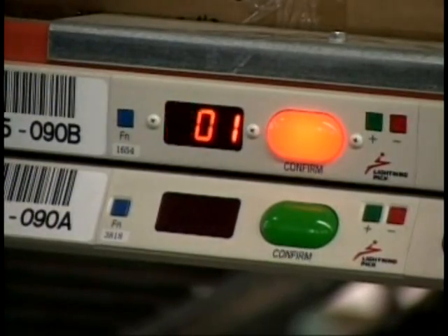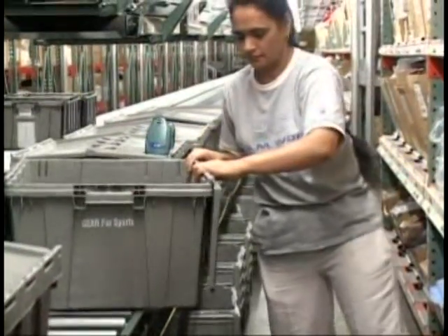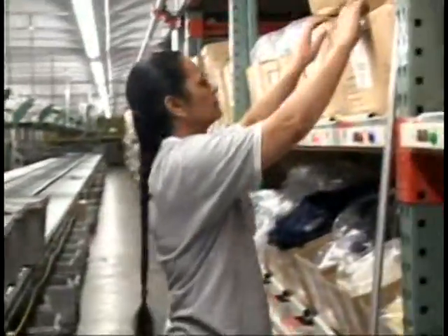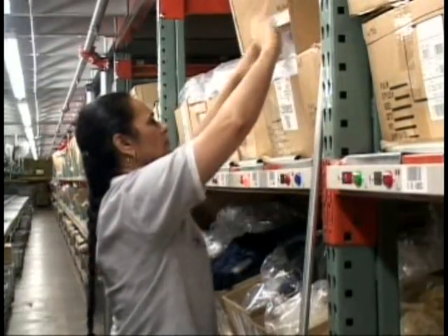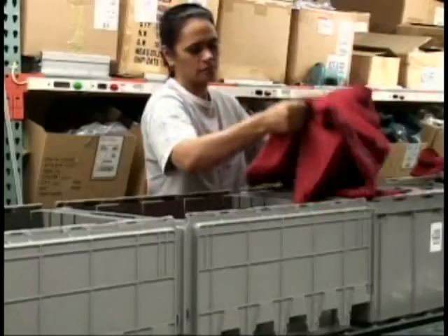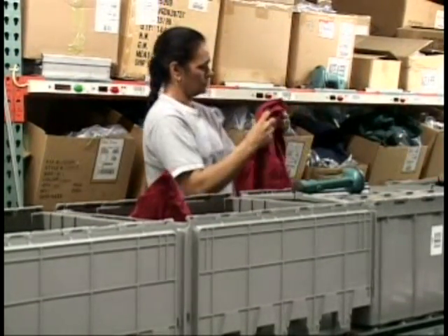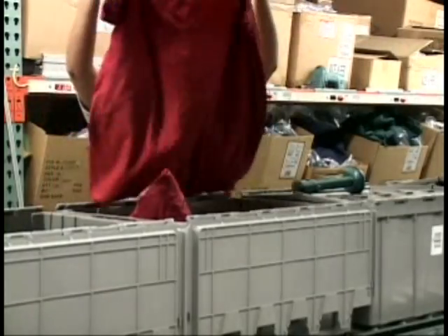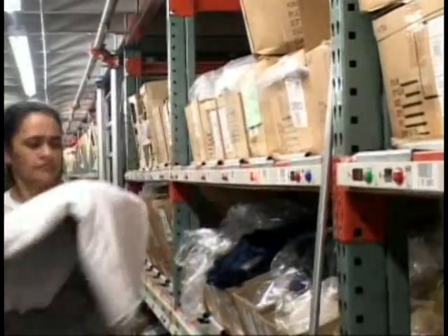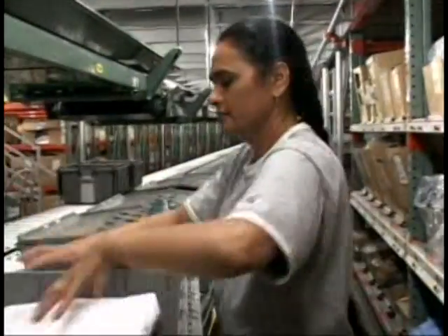The Lightning PIC solution has greatly improved order selection over the manual systems found in the former facilities. There, orders were picked into grocery carts that were wheeled from location to location, requiring a great amount of travel time. The Lightning PIC system eliminates the travel and is especially suited for Lenexa's diverse workforce, which speaks seven separate languages. New workers master the system in a quarter of the time required under processes in the old buildings.